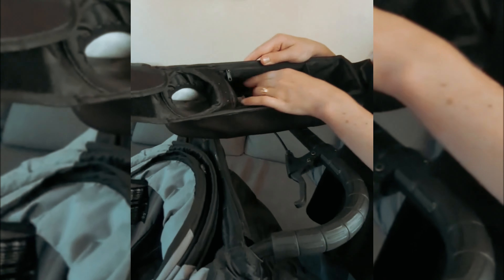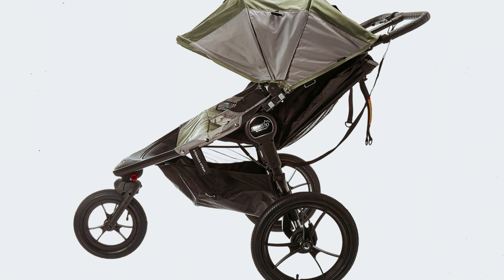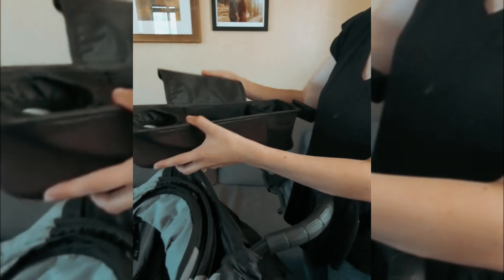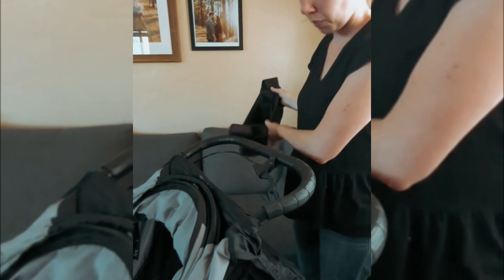However, our testers did note that using the foot brake may prove challenging for those wearing sandals or strappy shoes. Another significant advantage of this stroller is its versatility — by combining it with a car seat and adapter, you can effortlessly transform it into a convenient travel system. Additionally, it folds down easily for convenient storage, although it should be noted that it does not stand when folded. With its outstanding weight capacity, exceptional suspension system, and convenient travel system compatibility, this jogging stroller is sure to meet the needs of fitness enthusiasts and outdoor adventurers alike.